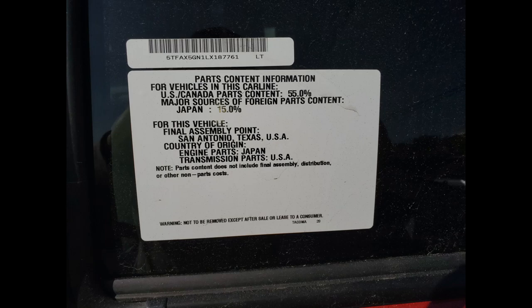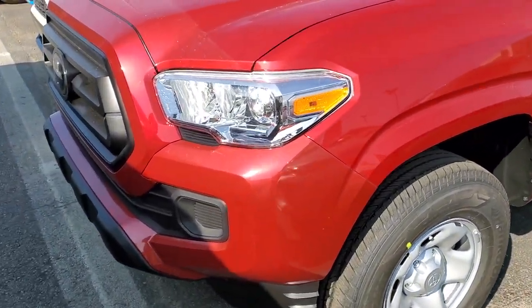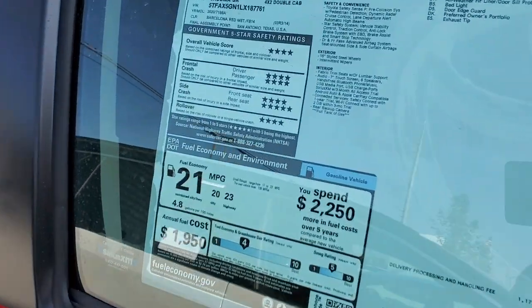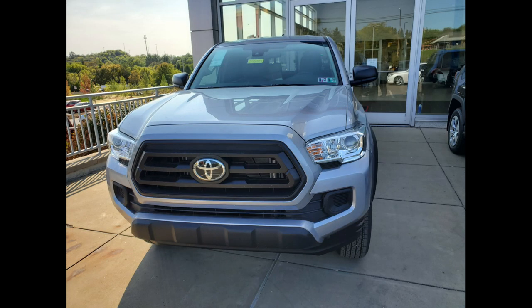Look at the engine — engine parts from Japan, transmission from the US. If you look more closely on screen, you can see the US and Canada parts count is 55% and Japan is 15%, same as before. So it doesn't matter whether it's Mexican-made or US-made — they still have the same content. The engine parts on this one come from Japan because it's a four-cylinder. Same thing with the transmission — manuals come from a different place, but if this were a V6 it would be the same.